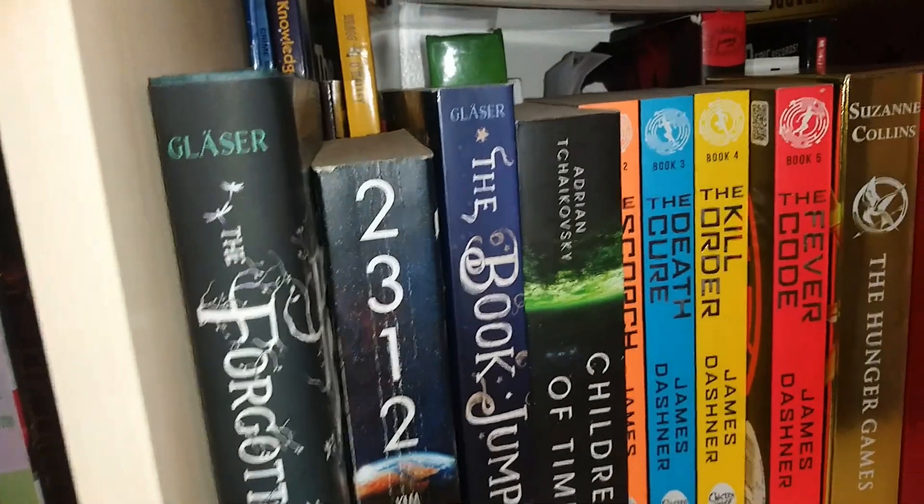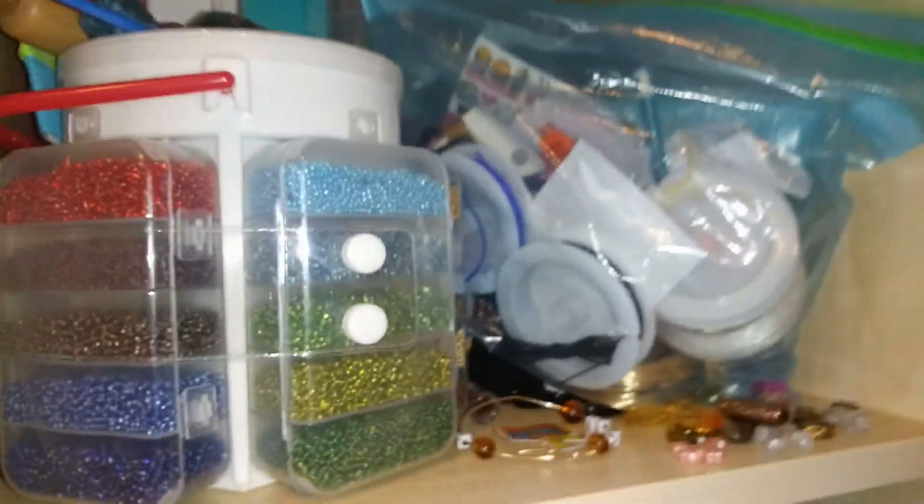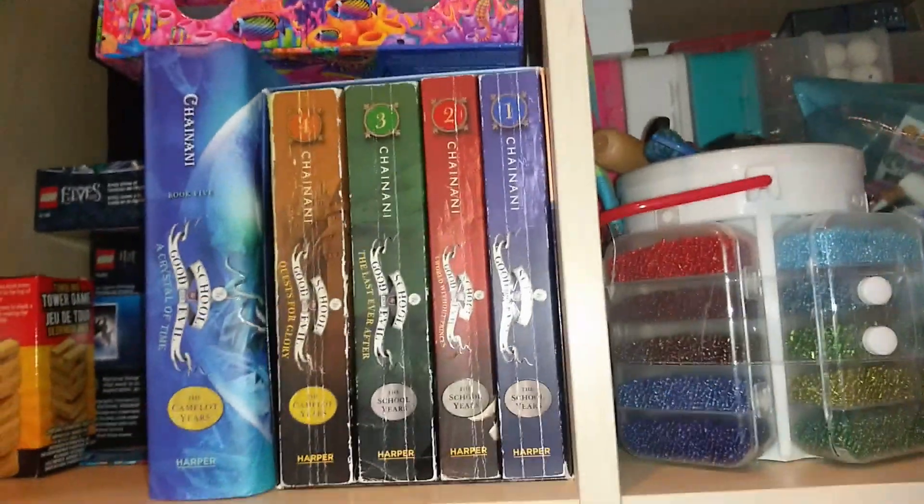Then we have our strawberry bookcase thing. We have books here, then more books, then the Land of Stories series, notebooks, a sketchbook, a bunch of beads and stuff, more books, and some Legos that I've never built yet — plus more books behind all of this.